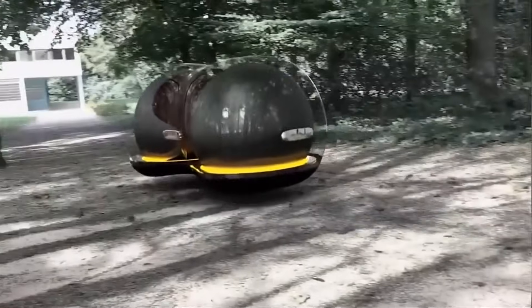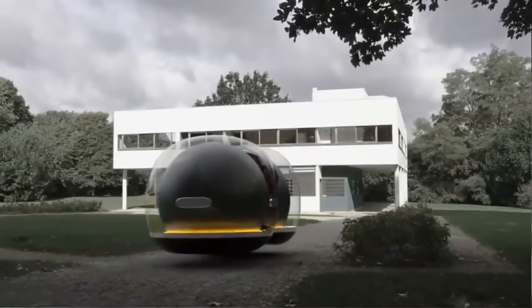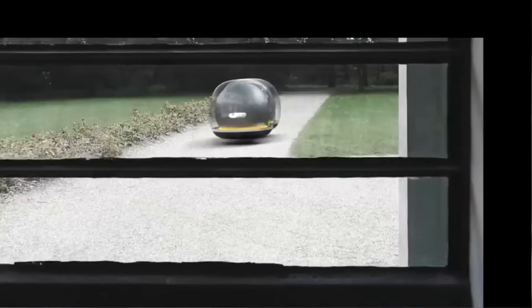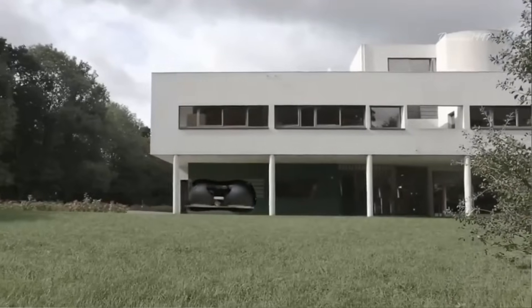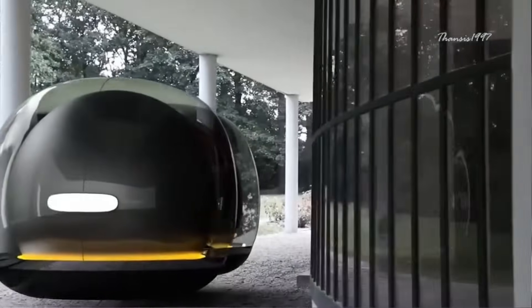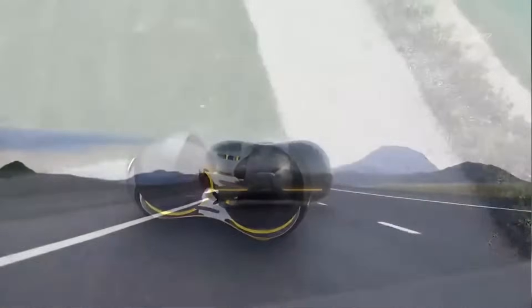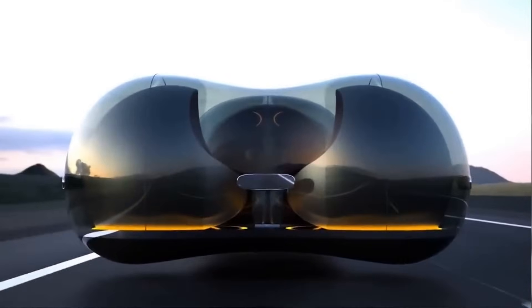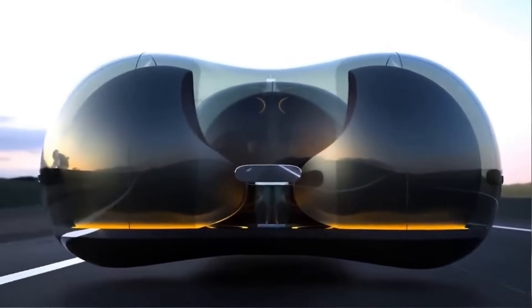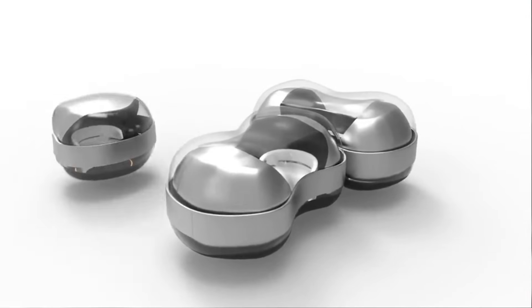Renault Float. Renault Float was the winning design at the 2017 Car of the Future competition held by Renault in collaboration with Central Saint Martins University. The pod-like vehicle looks like a floating bubble, with each bubble seating up to two passengers. Not only is Renault Float a levitating vehicle, it's also modular — pods can attach to each other using a magnetic belt without having to stop for the process. Since the float doesn't actually touch the surface of the road, ride comfort is guaranteed.